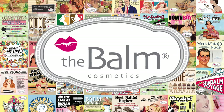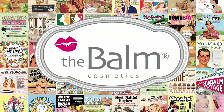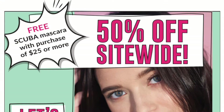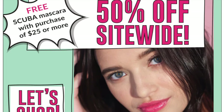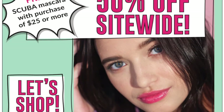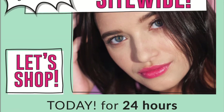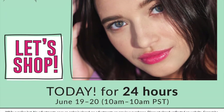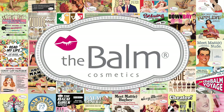Hi guys, welcome back to my channel, or if you're new, welcome! My name is Monica, and today I'm doing a quick video about the Balm flash sale. The Balm does these sales like twice a year and everything is 50% off. They don't give you a whole lot of notice before the sale happens, so when it does you kind of have to jump on it. Don't forget to give this a thumbs up and subscribe if you haven't already.